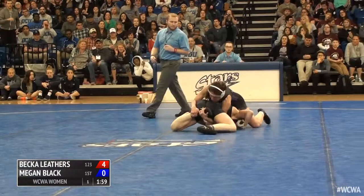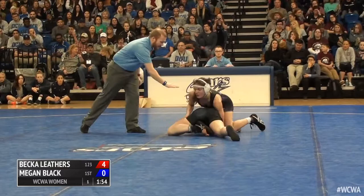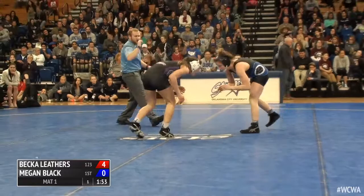Trying to come out the back door here. Nice defense by Black — she has Leathers' left ankle trapped up underneath, and she gets the fresh start with 1:53 to go in the opening period.